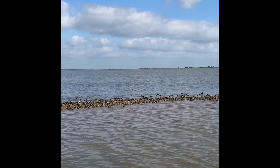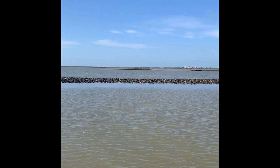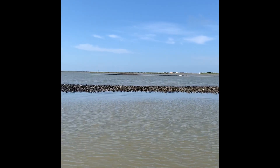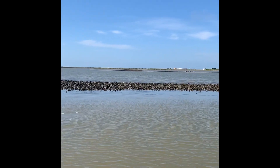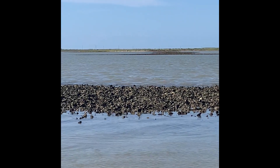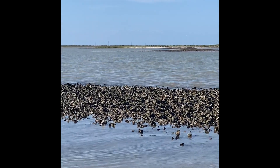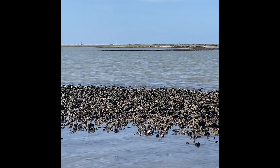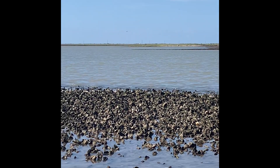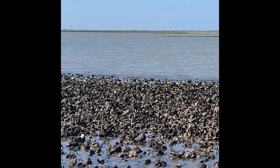American Oystercatchers like to hang out on these bay reefs made out of oyster shells. These reefs are naturally created as oysters grow. Young oysters attach to the shells of old ones, and as these oysters grow, reproduce, die, and host new oysters, the reefs get larger and larger. When we landed on one of these reefs, we could even see the oysters opening up and spitting out water — difficult to catch on camera, but cool to see in person.